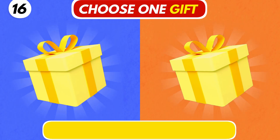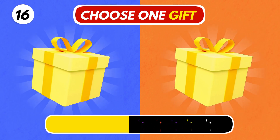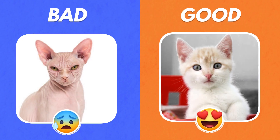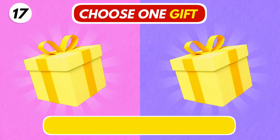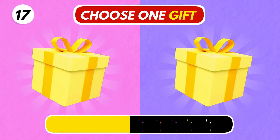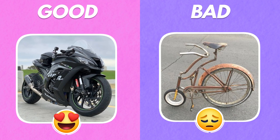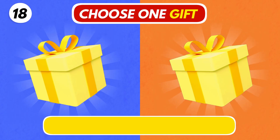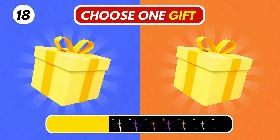Number 16. Choose wisely. The right one looks so cute. Number 17. Which one? I hope you get the left one.